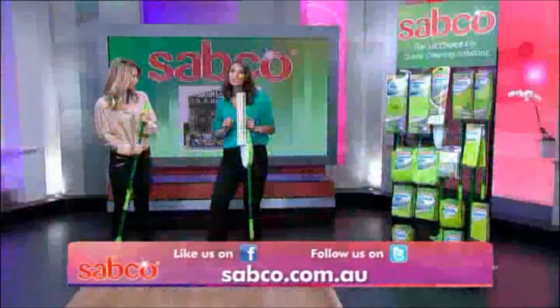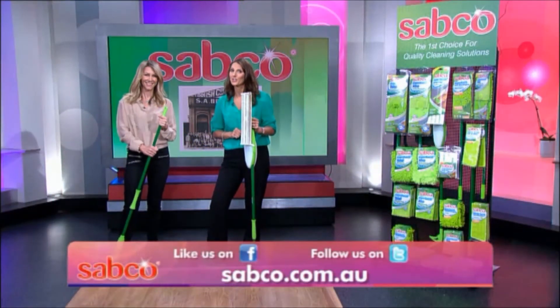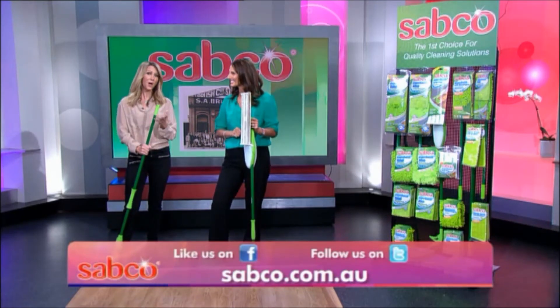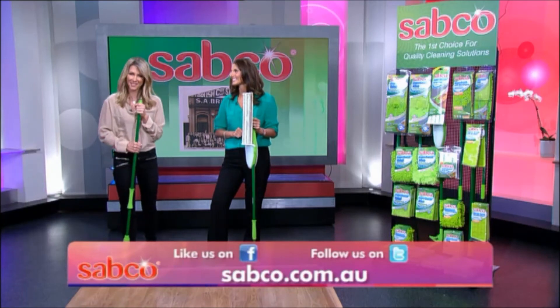Sabco offers a full two-year replacement guarantee on every product. It's as simple as returning it to your place of purchase. Thanks, Julia. Now for more about these or any other Sabco products, simply visit the Sabco website or Facebook page.